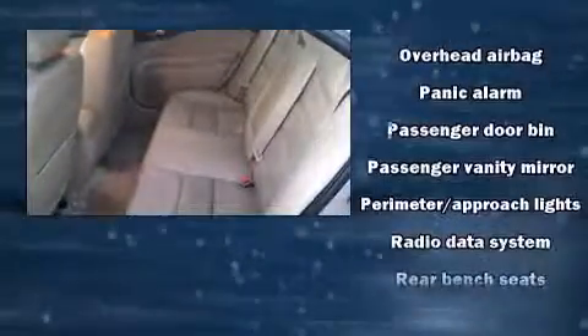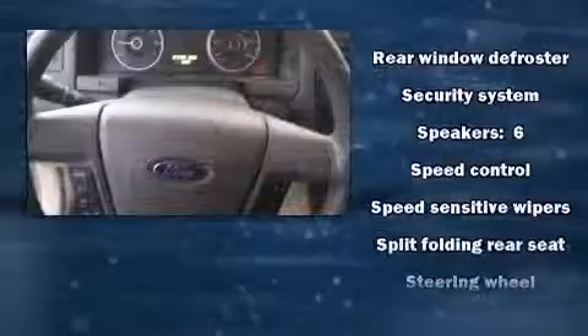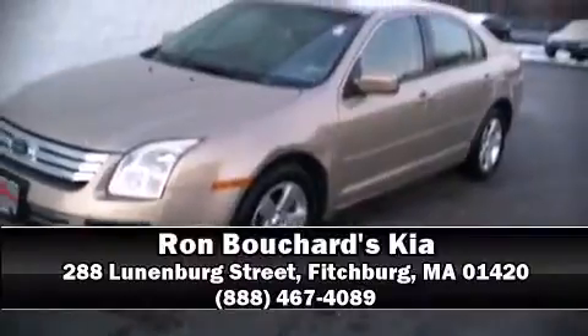Efficiency and style are built in with a tilt and telescoping steering wheel, remote keyless entry, and one-touch window functionality. Side curtain airbags supplement the rest of the safety network, so you can be assured that you and your passengers will experience top-tier protection. Please don't hesitate to give us a call.